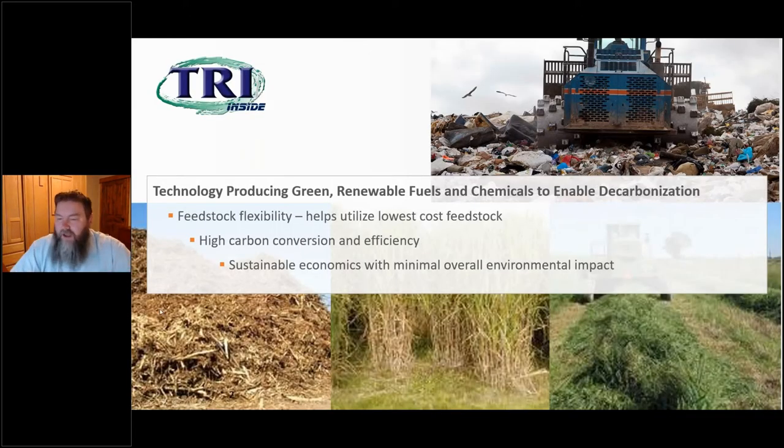At TRI, they create enabling technology for green renewable fuels and chemicals — it's all part of enabling decarbonisation. At the heart of the process, two key distinctives are feedstock flexibility — extreme flexibility in the types of feedstocks the process can handle — and high carbon conversion and high efficiency. All this comes together for sustainable economics with a minimal overall environmental impact.